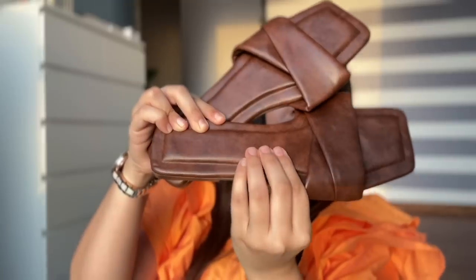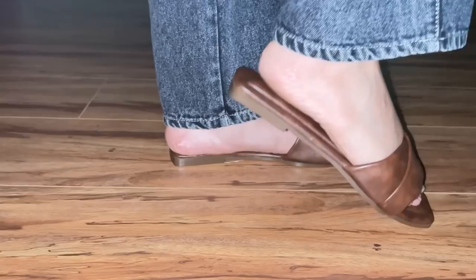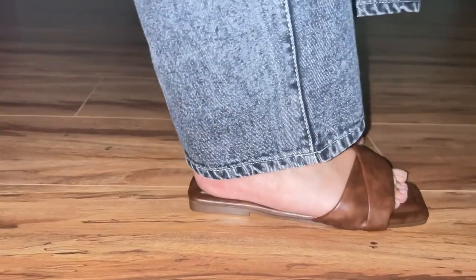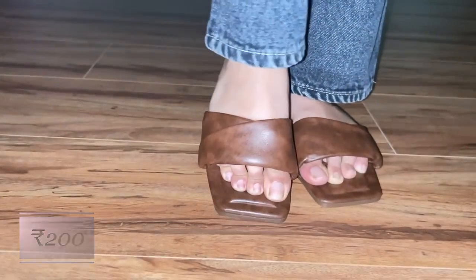If you live near Sarojini or whenever you visit, you have to buy these flats — I think this is the most useful item. I saw so many colors and there's so much cushioning in them. They are extremely comfortable to walk in. Brown flats with ethnic wear look bomb — that's the easiest way to style your ethnic kurtas with denims. I got these for Rs.200 and Rs.250, and they also had black, green, and so many other colors.